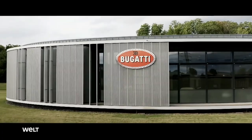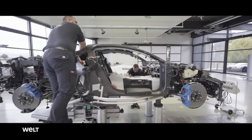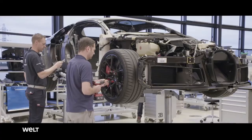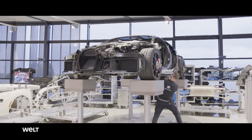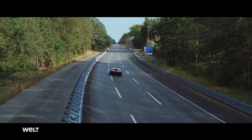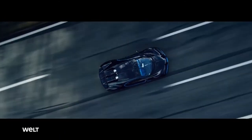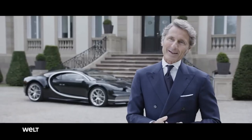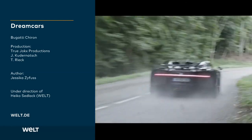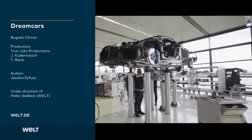Bugatti, the French sports car manufactory, is an absolute superlative. At 12 high-end production stations in Molsheim, 20 elite mechanics produce the fastest, most exquisite and most extreme hypercars in the world. With multiple world records, the French extremists have proved: if it's comparable, it's no longer a Bugatti. After even more than 110 years of vehicle production, nothing about this philosophy has changed.